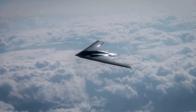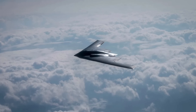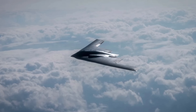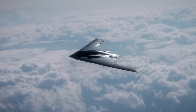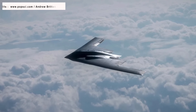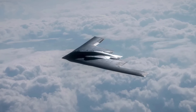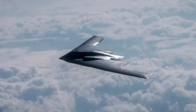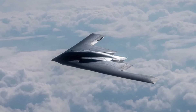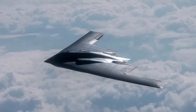A U.S. Air Force B-2 Spirit stealth bomber recently deployed a new anti-ship weapon to sink a decommissioned warship in the Pacific and a cargo ship off the coast of Florida. The U.S. military touts this experimental weapon, known as QuickSync, as a cost-effective solution for defeating surface vessels, providing American forces with expanded strike options in the maritime domain.